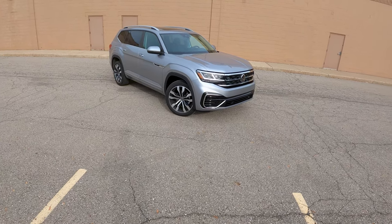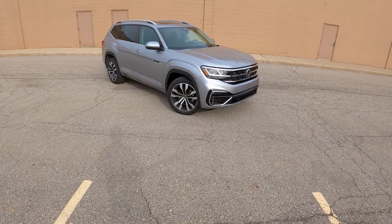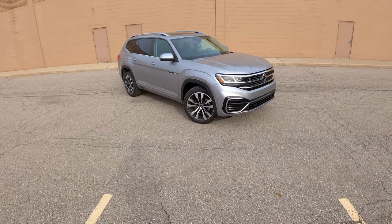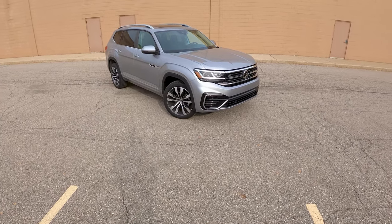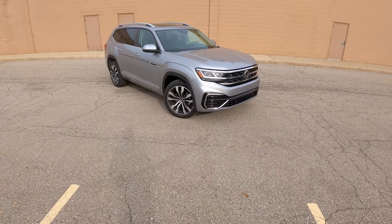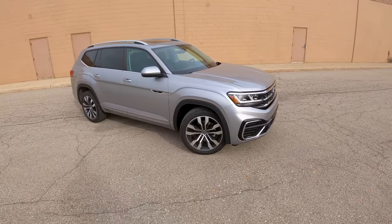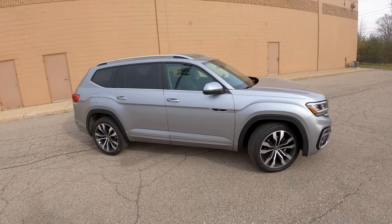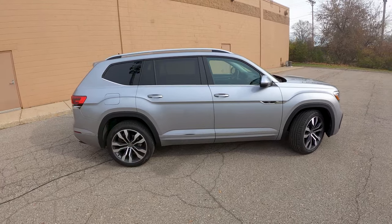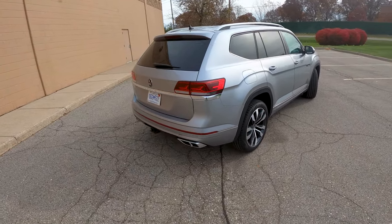Hey everybody, it's Charlie from Daily Motor. If you're watching this video, you're probably interested in buying the 2021 Volkswagen Atlas. Good thing for you, we've got it right here — refreshed face, V6 engine, front wheel drive, interestingly, since I'm sure a lot of you would be interested in all-wheel drive for your three-row crossover. We're going to take a look around the truck, take it out for a test drive, talk about its pros, its cons, and whether your money should be going toward it.